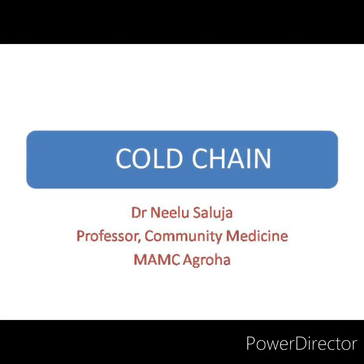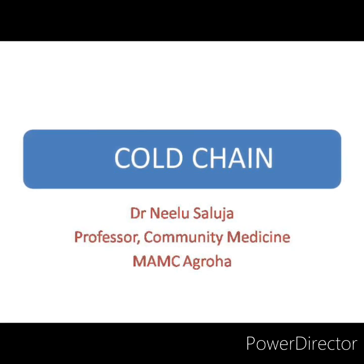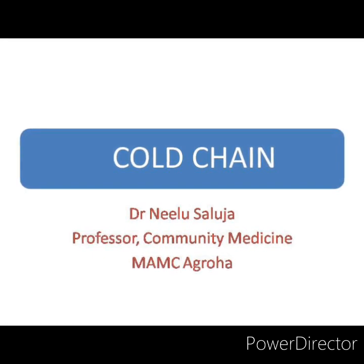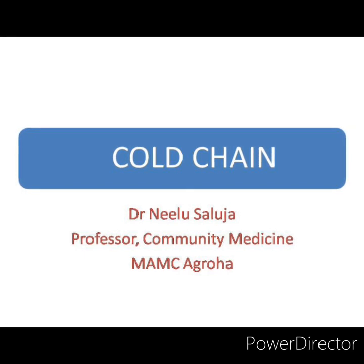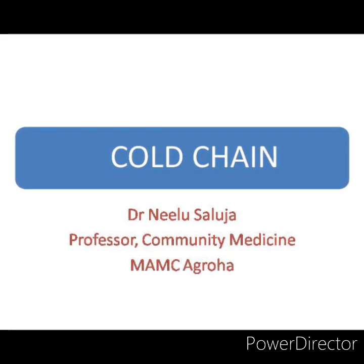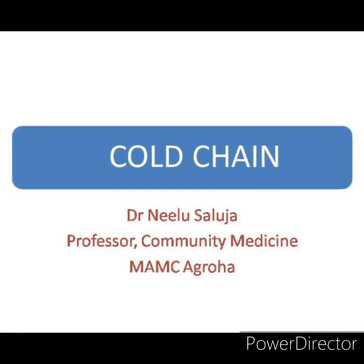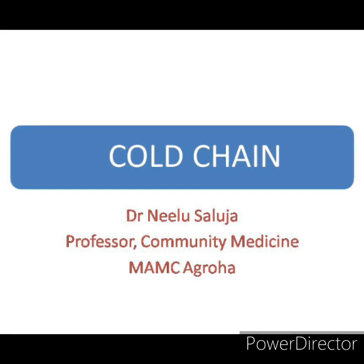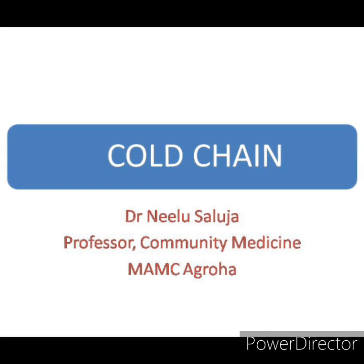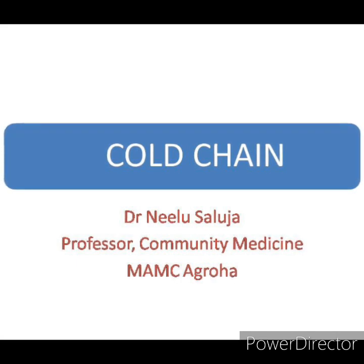Here I will talk about cold chain equipment. But before going to cold chain equipment, let us understand what is cold chain. Immunization is one of the most effective ways of preventing diseases in a population. Though it seems very simple to give a vaccine to a child, if we explore the actual process of vaccination retrospectively, we will be able to appreciate the complexity of the whole system — and this system includes a crucial component known as cold chain.